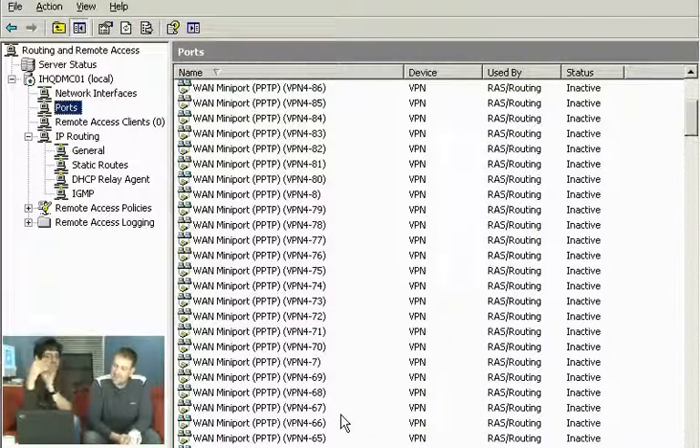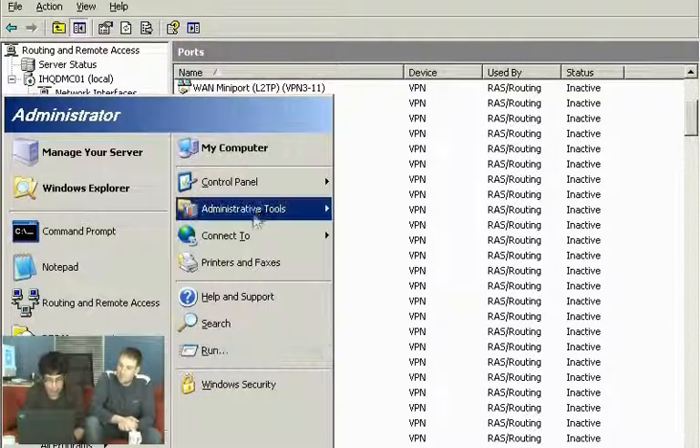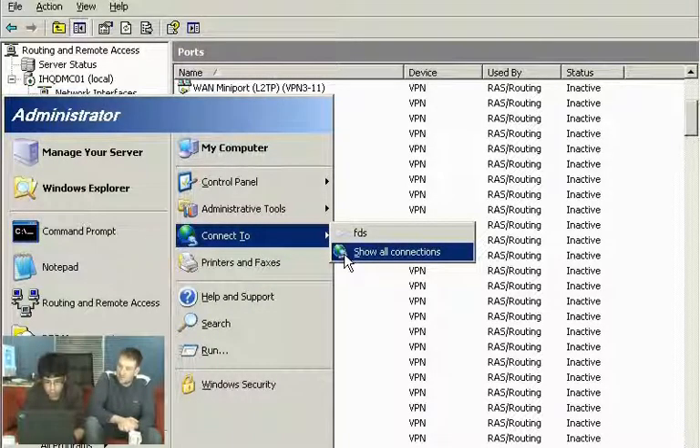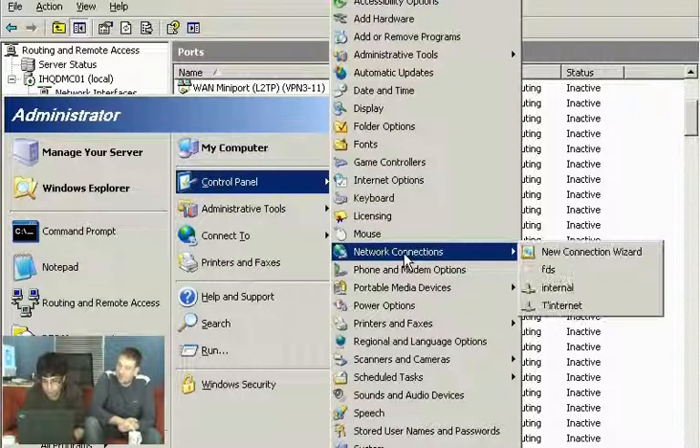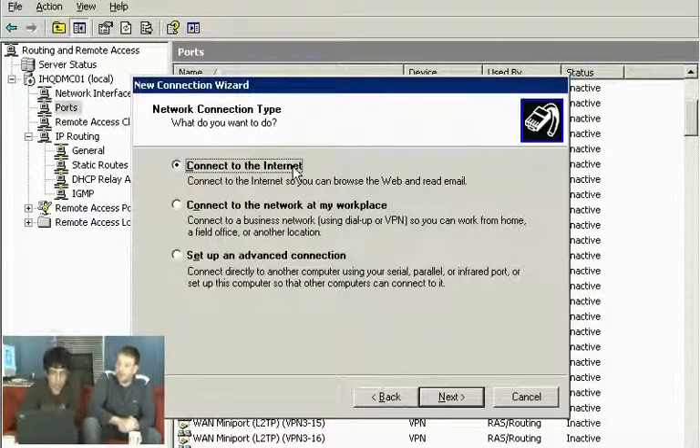If this interface isn't directly exposed to the internet — for example, it's behind a firewall or router — you'd need to configure port mapping to pass the relevant VPN ports through, similar to what we've done with BitTorrent clients. Now, setting up the client side is really quite simple. On the client machine, go to Control Panel, create a new connection.